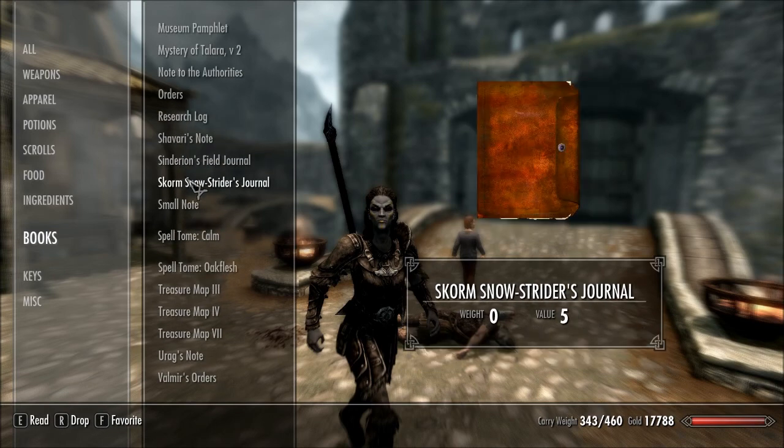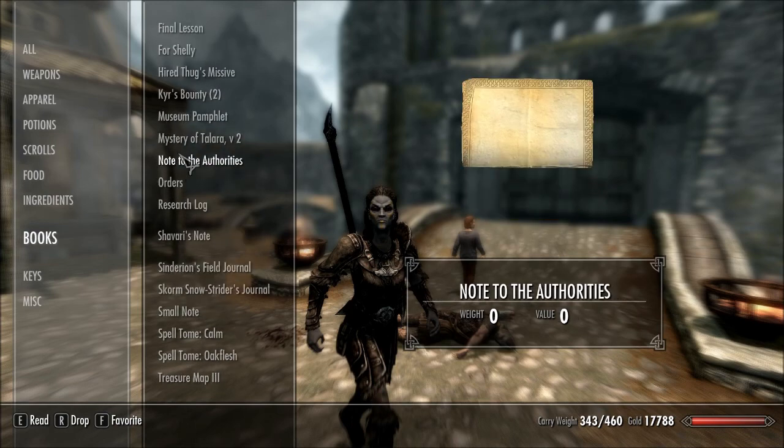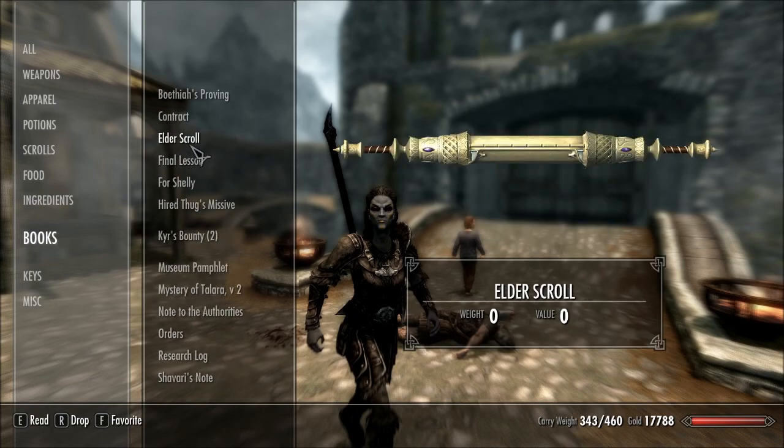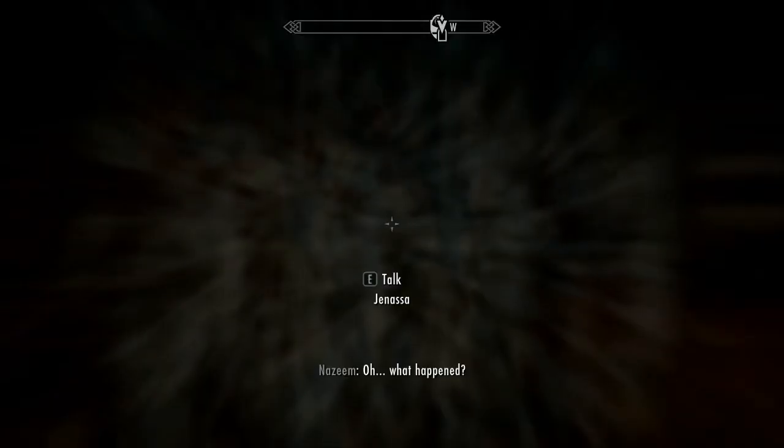These journals, if you want to carry them all around with you, they weigh nothing. And the big one that used to weigh a lot — the Elder Scroll — instead of weighing 20, now weighs zero.